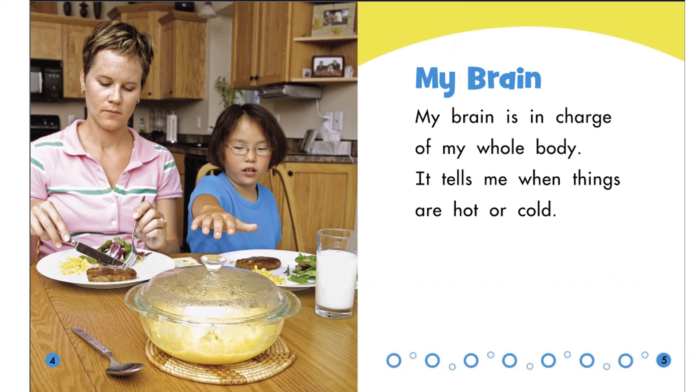My brain is in charge of my whole body. It tells me when things are hot or cold. Your brain controls a lot of things — it helps me move and remember things.